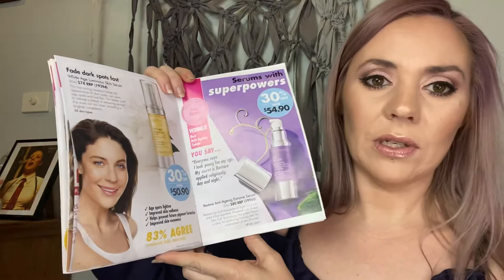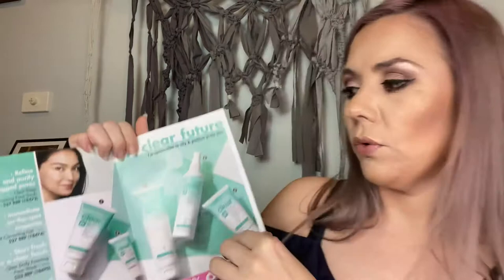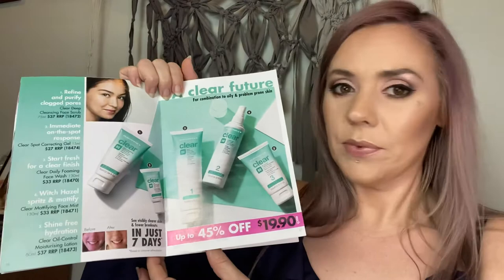The Clear range: I use the mattifying facelift every day as my toner, the spot correction gel for clearing and preventing acne, the oil control lotion on my T-zone before foundation to help control shine, and the deep cleansing scrub. If you've got acne-prone skin, blackheads, whiteheads, open pores, or greasy skin it's just amazing — fantastic at helping exfoliate and treat the skin. Fantastic products at $19.90, great for teenage skin right up to my age.